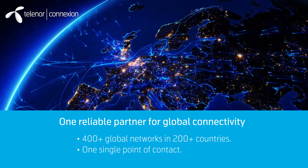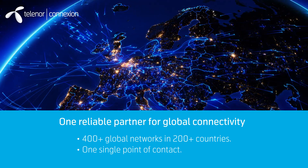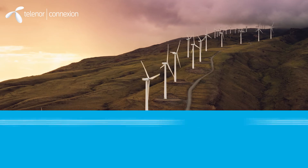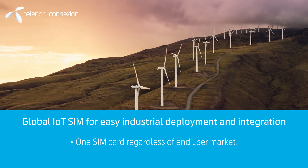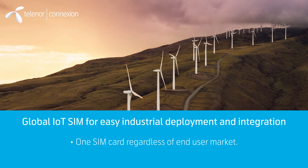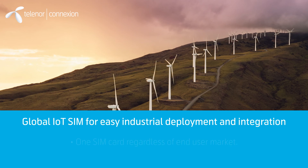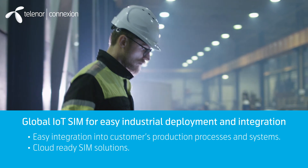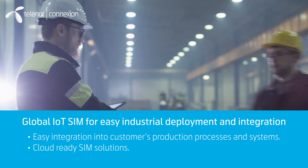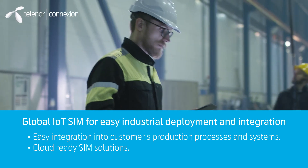Customers can have millions of connected devices with one single point for contact and IT integration. We offer global IoT SIMs for easy industrial deployment and integration. Scaling into many markets is easy as customers only need one SIM card regardless of end-user market. We have cloud-ready IoT solutions that integrate easily into customer sales, production, and delivery processes. APIs ensure easy integration into other systems.